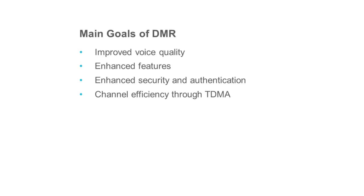As a result, in 2005, the standard was ratified by ETSI, which stands for the European Telecommunications Standards Institute. Today we have a complete set of standards which cover voice, data services and conformance testing.